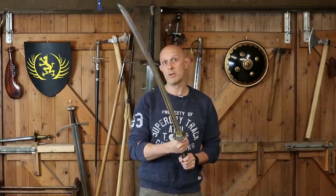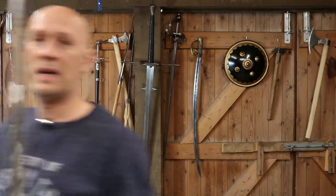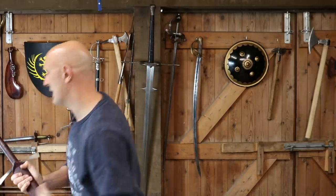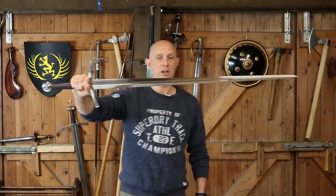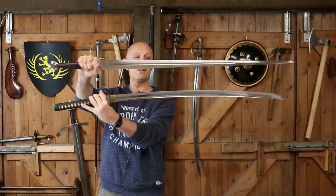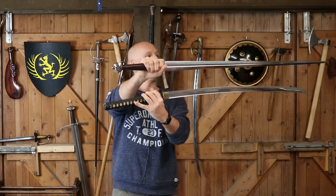I'll grab the Dynasty Forge bastard sword for comparison. Here is a fairly typically sized 14th–15th century European longsword — a bastard sword — and here is the okatana underneath. You can see the okatana is still a bit shorter but a bit fatter at the cutting portion of the blade. They're in the same kind of ballpark of size.